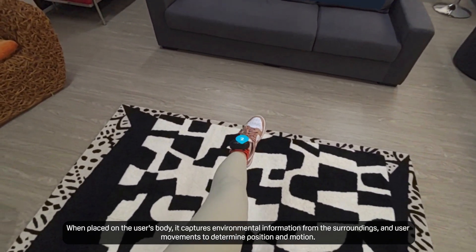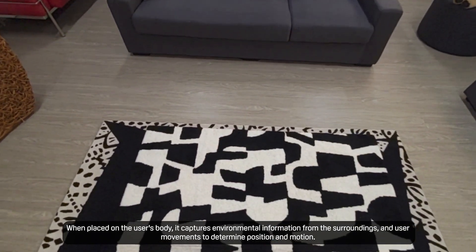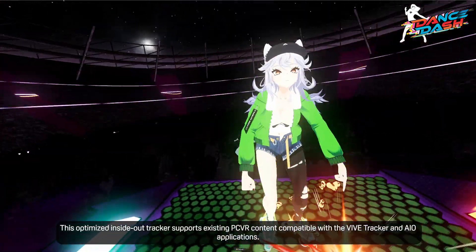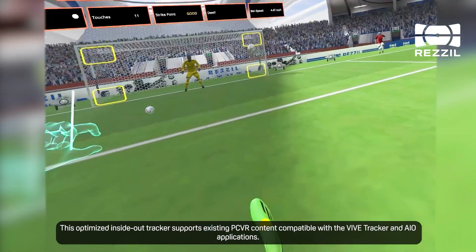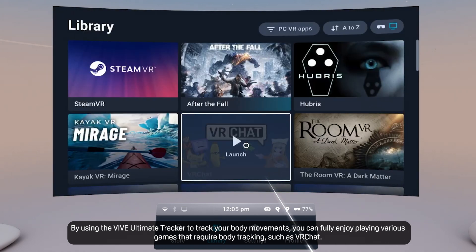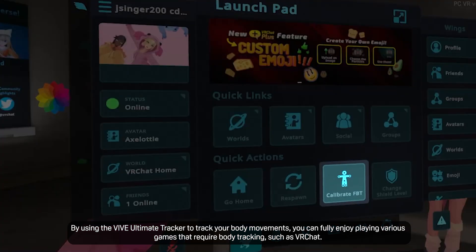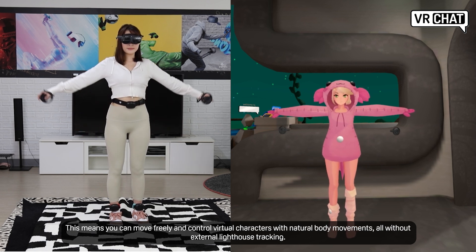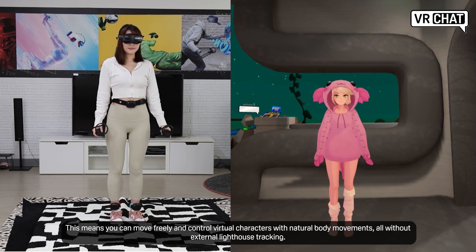When placed on the user's body, it captures environmental information from the surroundings and user movements to determine position and motion. This optimized inside-out tracker supports existing PC VR content compatible with the Vive Tracker and AIO applications. By using the Vive Ultimate Tracker to track your body movements, you can fully enjoy playing various games that require body tracking, such as VRChat. This means you can move freely and control virtual characters with natural body movements, without external lighthouse tracking.